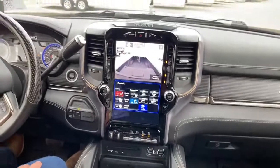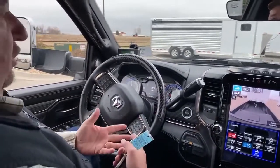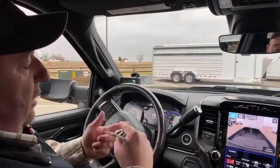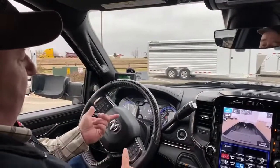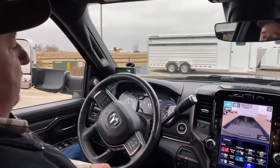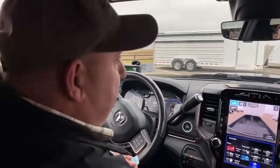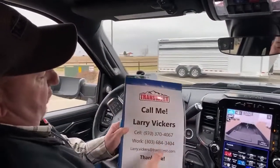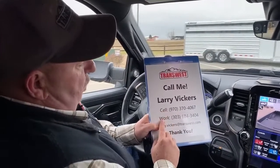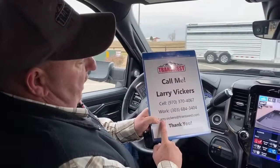As you can tell, it is an extremely nice truck. To be exact, it has 11,210 miles. That enables a couple of things — first off, somebody else bought the truck new, and as you well know, driving anything off the lot new takes the value down, so we're going to be able to get a basically brand-new truck for less money. Second, there's a ton of warranty left, and I have all that documentation ready to go for the person that purchases the truck to show exactly how much warranty is left. If you have any other questions on this truck or anything on the lot, please feel free to give me a call. Again, my name is Larry Vickers. My cell phone number is 970-370-4067. The work extension is 303-684-3404. Or feel free to email me at Larry.Vickers@TransWest.com. Thanks for tuning in today.